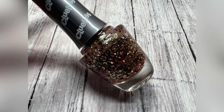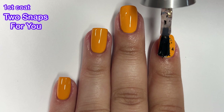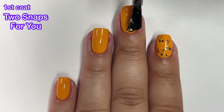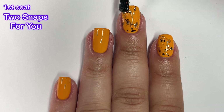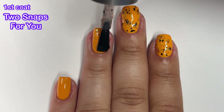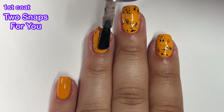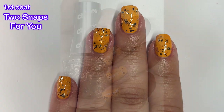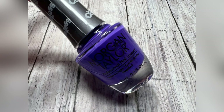Next up we've got Two Snaps for You and this is described as lightest pink with party glitter — that's a weird description. I do like this topper better than the other one. It's kind of like flake shards in there and it's fun. Is it a bit much for your entire hand? Yes, but comparing the two toppers, this one is better in my opinion.